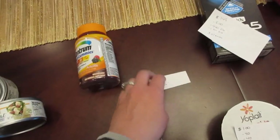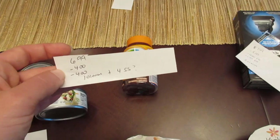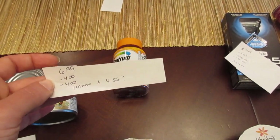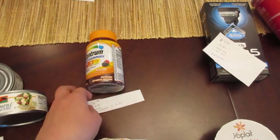The Centrum Multi Gummies are $6.99. We have a $4.00 coupon from today's insert and a $4.00 e-coupon making it a $1.01 money maker. There is also a $4.00 savings on Saving Star — if your Saving Star links up with ShopRite it would be an even bigger money maker.